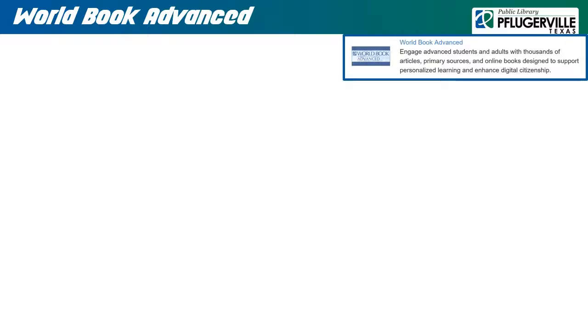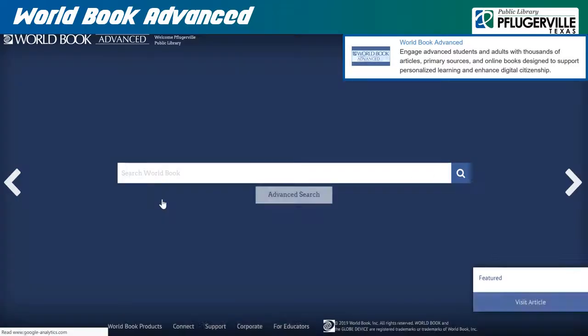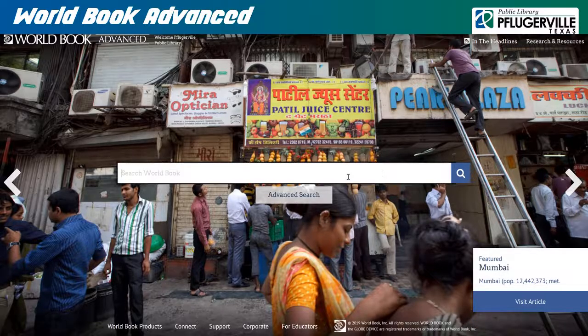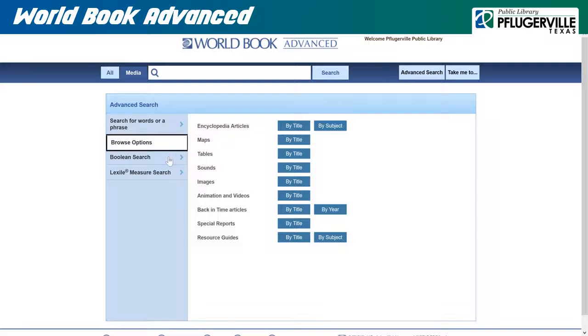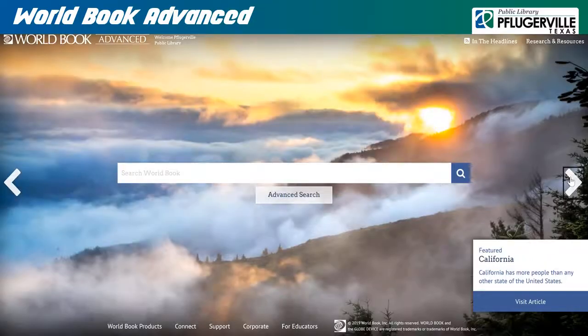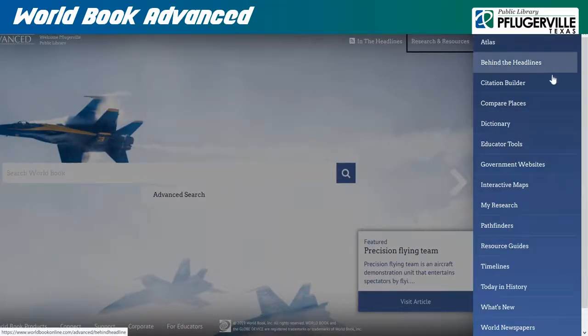World Book Advanced will direct you to the advanced selection of information in World Book Online, intended for use by an adult or advanced student demographic. On the main page, there is a large search bar where you can generate results by simply entering your topic. Or, for more detailed searches and browsing options, you can head to an advanced search where you can specify your terminology and filter your results by date and content. Also, from the homepage, you may browse select articles by clicking the arrow buttons on either side, and you can click on Research and Resources to find some useful tools such as Citation Builder, Dictionary, Interactive Maps, Timelines, and more.